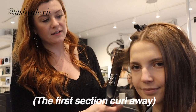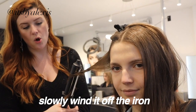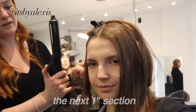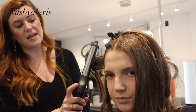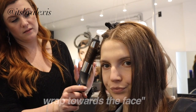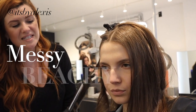So I'm curling away from the face — the first section I'm gonna curl away. Slowly wind it off the iron. And then the next section — one inch section — I'm gonna go towards the face, wrap it towards the face, and then unwrap it. That's just gonna give it like a messy, beachy look, rather than, you know, pink curls from 2009.